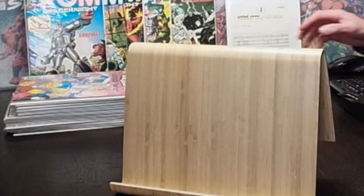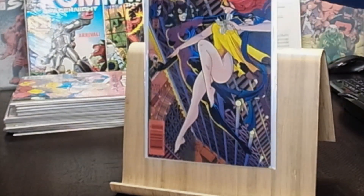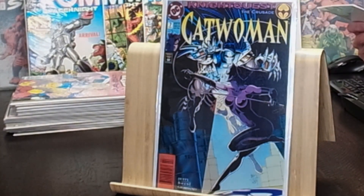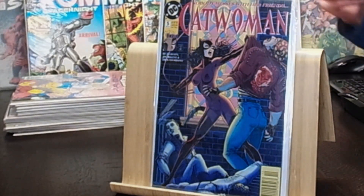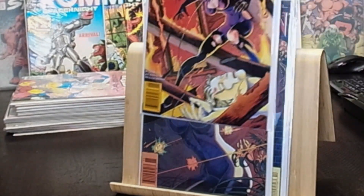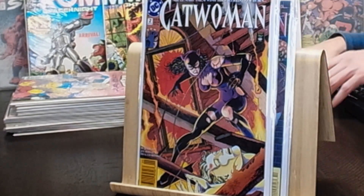Some Catwoman books — I left these in the original poly bags. Love this cover: number nine from 1994, one of the newer comics in her collection. Catwoman 'Night Quest — The Crusade' number seven — really cool covers throughout. Number six, number five, and number four from the newsstand. Number two has one of the coolest covers in the Catwoman run — absolutely gorgeous. Missing numbers one and three.